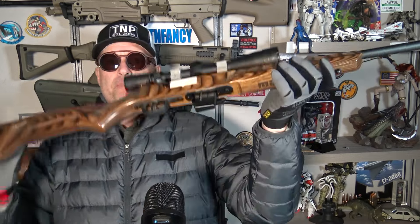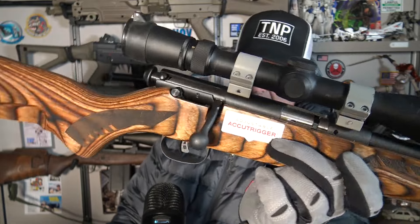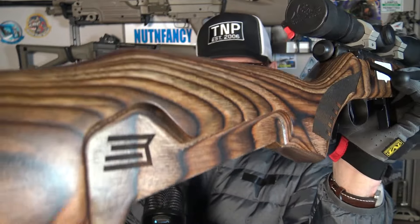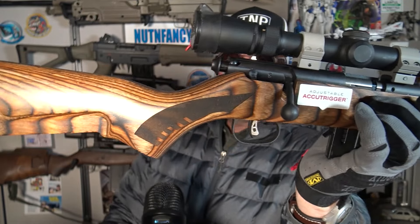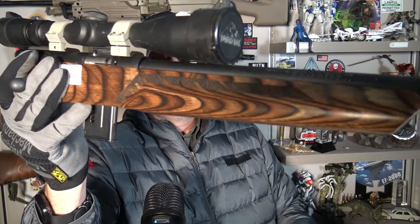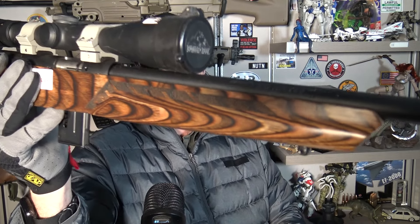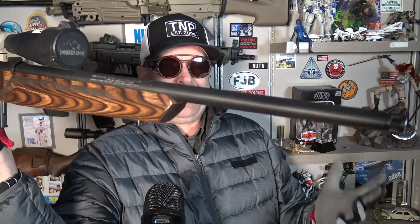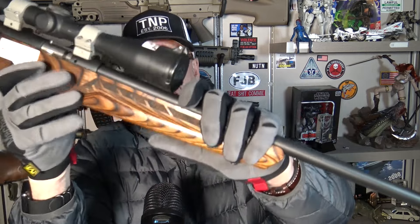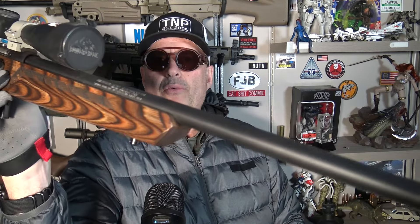On to features. The Savage 93 is available in 22 long rifle, 17 HMR, and 22 Mag. I don't know if they have a 17 Hornady Mach 2 — I'm not a big fan of that cartridge. It's a necked-down 22 long rifle, and if I'm going to spend that money I'm just going to go with 17 HMR. I don't have and never will have a gun chambered for Mach 2.